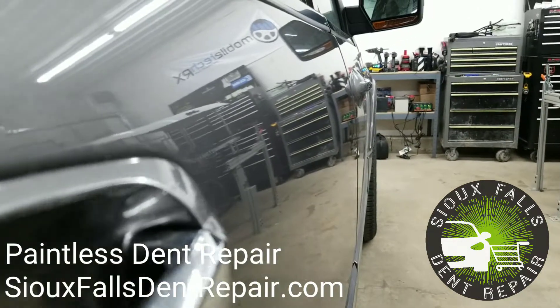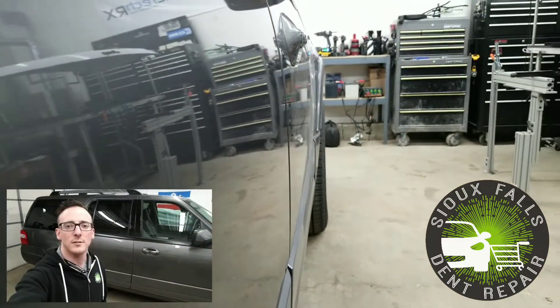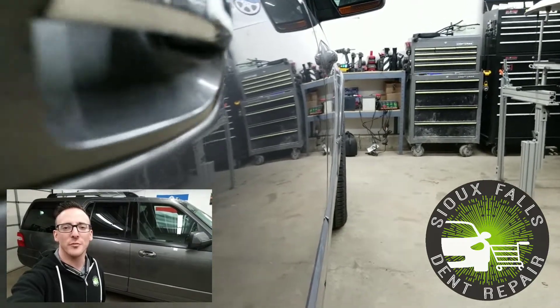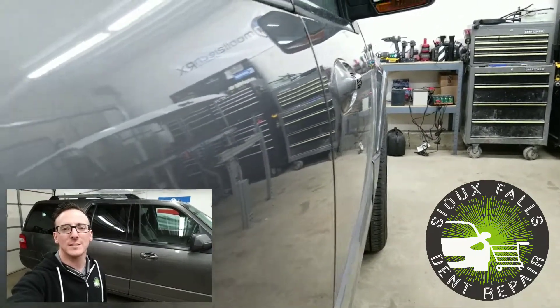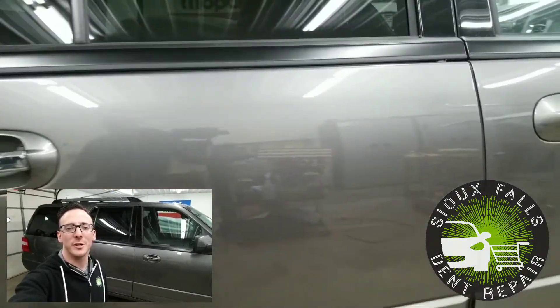This customer is very happy his door ding was no longer in his vehicle. So if you have any kind of similar damage in your vehicle, feel free to give us a call at 605-595-4061. Thanks for watching this video and we look forward to hearing from you.